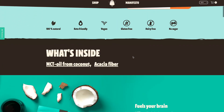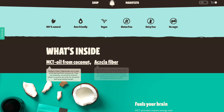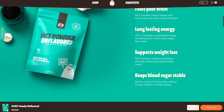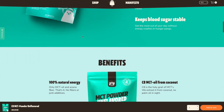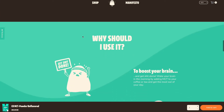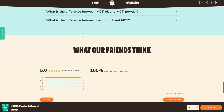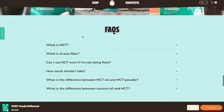As you scroll down, it's very simple but very informative. We're talking about the features, the benefits, the arguments, the why you should use it, the instructions, social proof, and the FAQs.